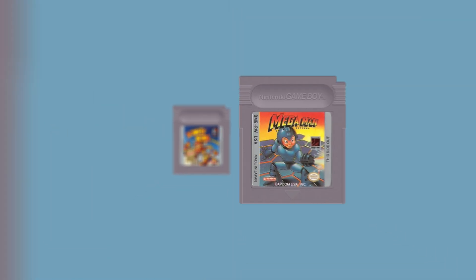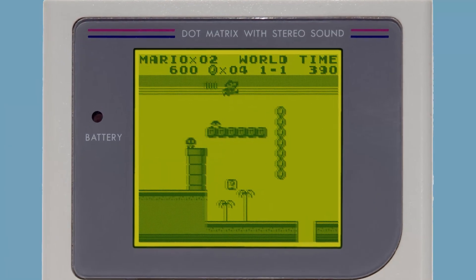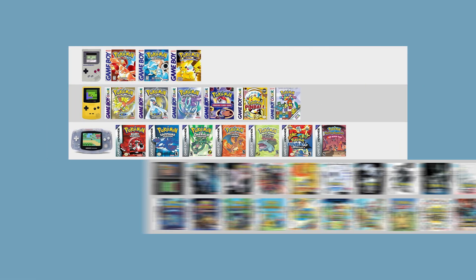It contributed to consolidate existing franchises like Tetris, Super Mario, and Metroid by offering slimmed-down, portable versions of the familiar video game experiences, but it also played host to many original ideas and ventures, like the juggernaut Pokemon series.